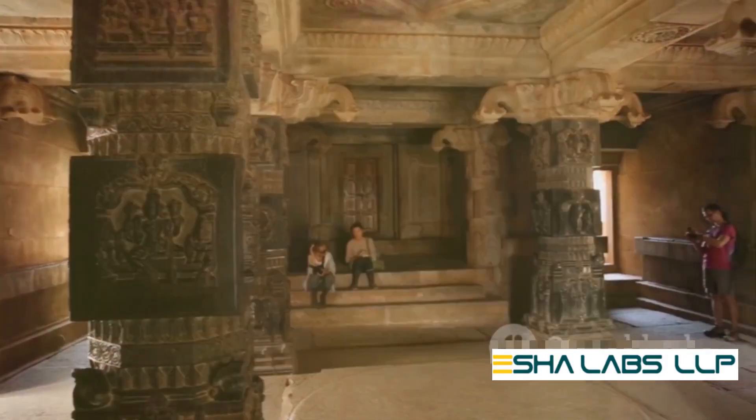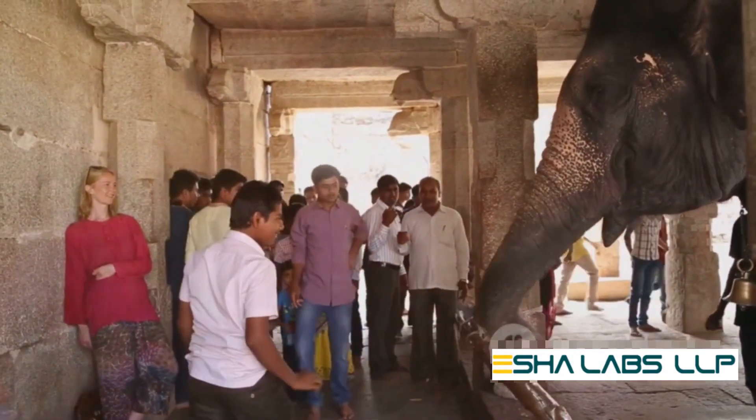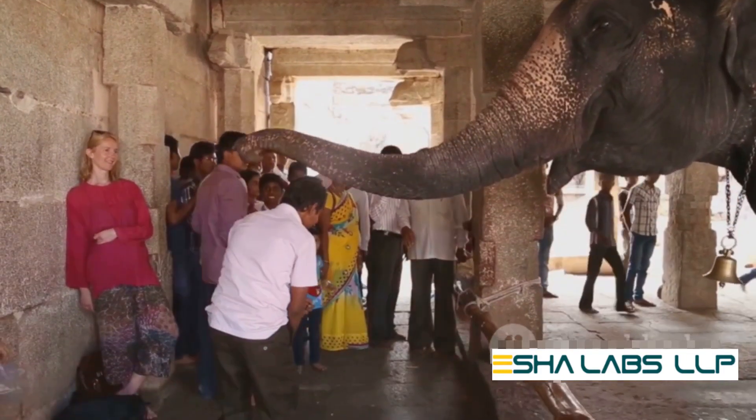No more lengthy queues or confusion — just a smooth, streamlined process that brings convenience to both temple administrators and devotees alike.